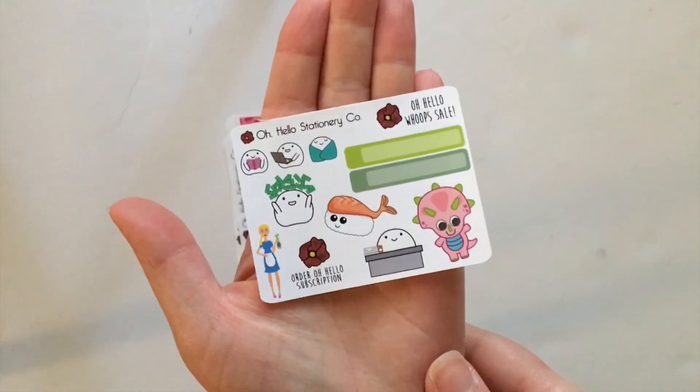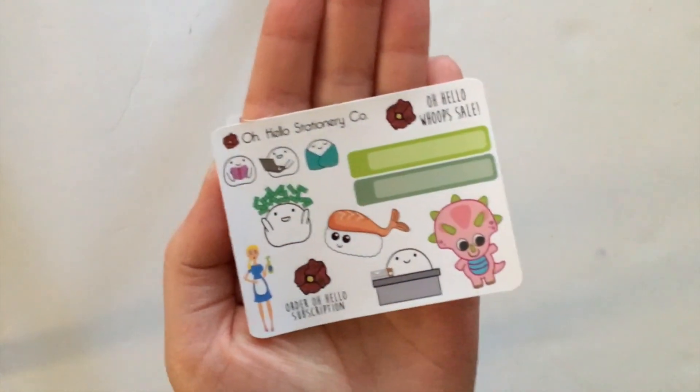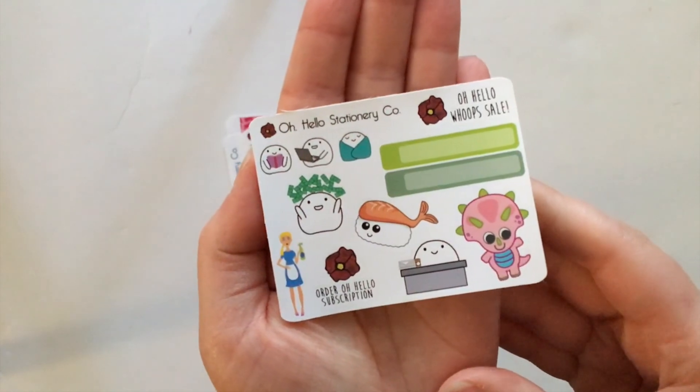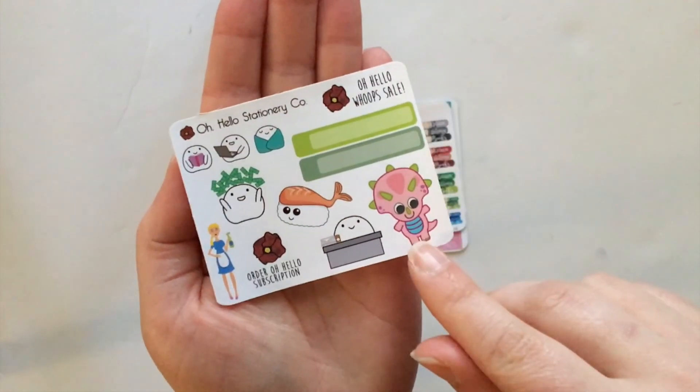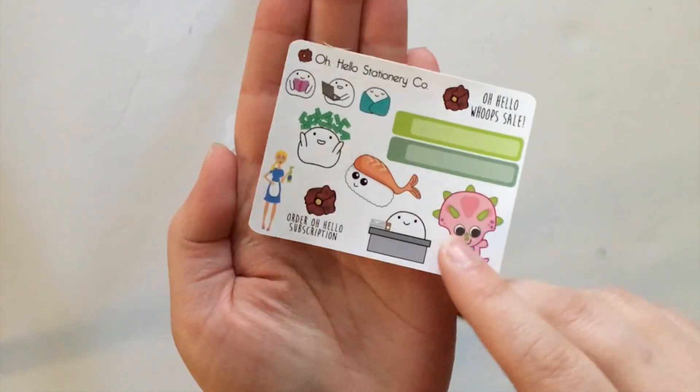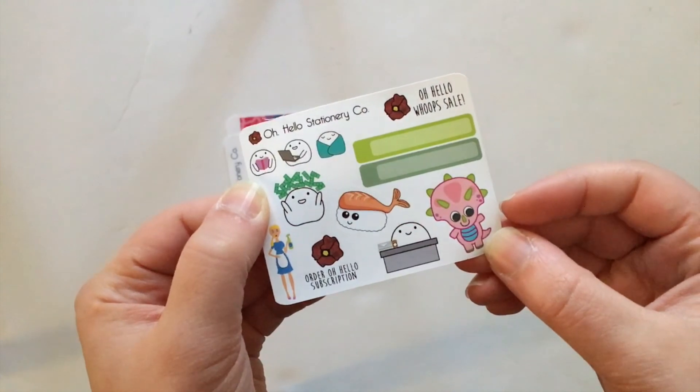The first sheet of stickers we have in here is the freebie they are currently giving out with orders. This just features a lot of their different designs and I think it's a great way to get to know their unique stickers — their little blobbies, a really cute dinosaur that goes along with one of their kits, and just some other stickers they've been coming out with recently.